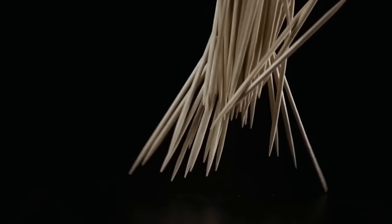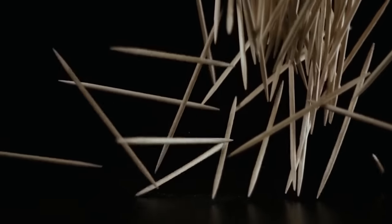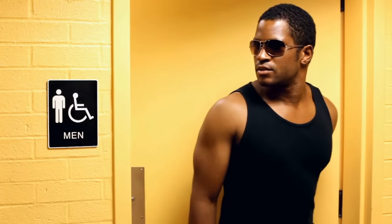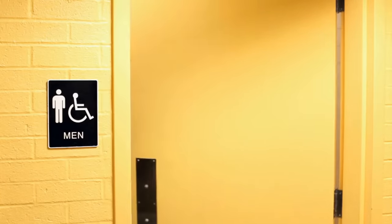Toothpicks are always on the table at restaurants and cafes. People use them incorrectly when picking their teeth with them after eating. The correct and cultured way is to go into the restroom and carefully pull out all the food.